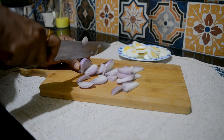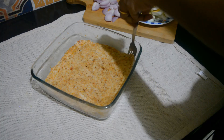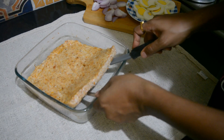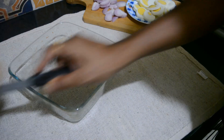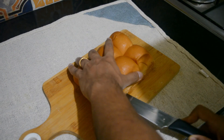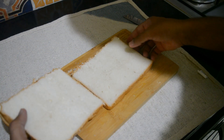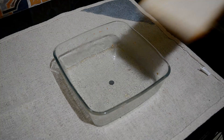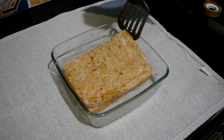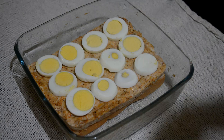I'm roughly slicing the onion — it's done now. I'm placing the pav on the chicken, along with some eggs and onions.